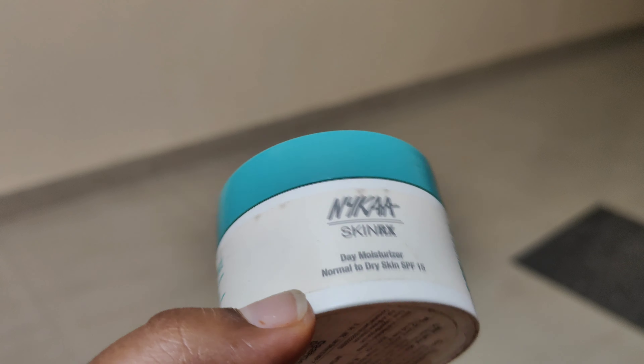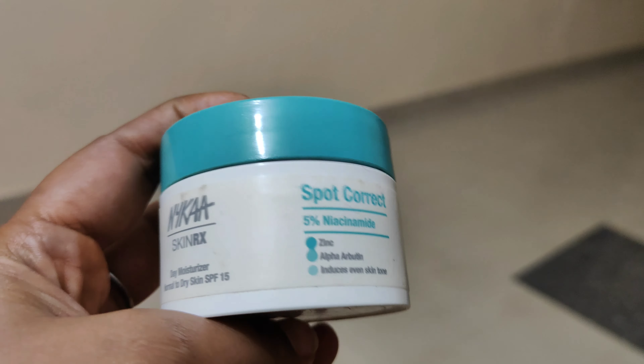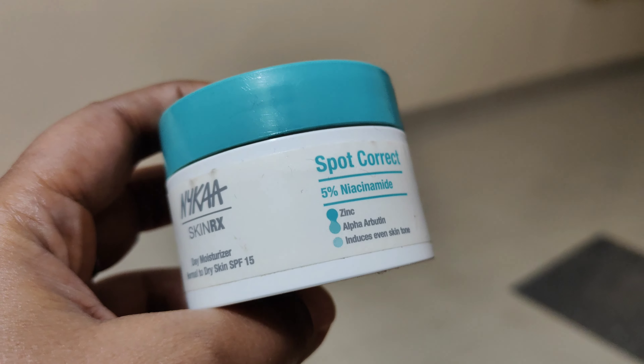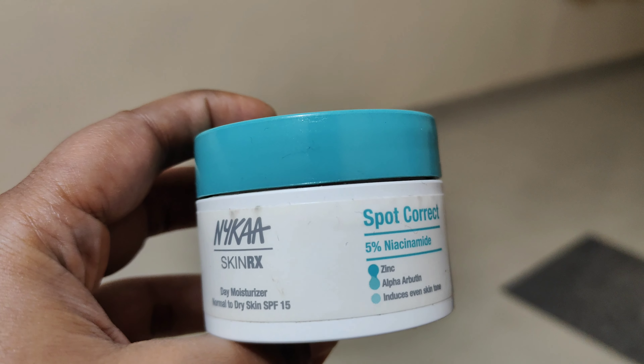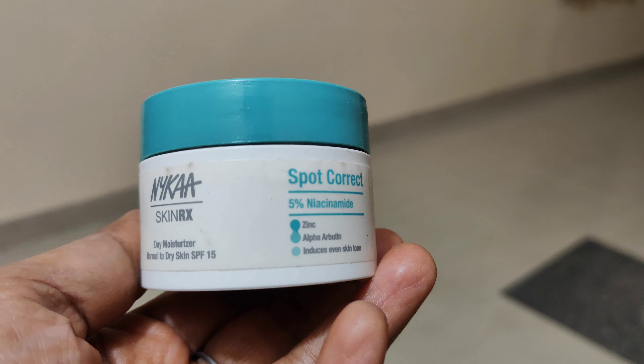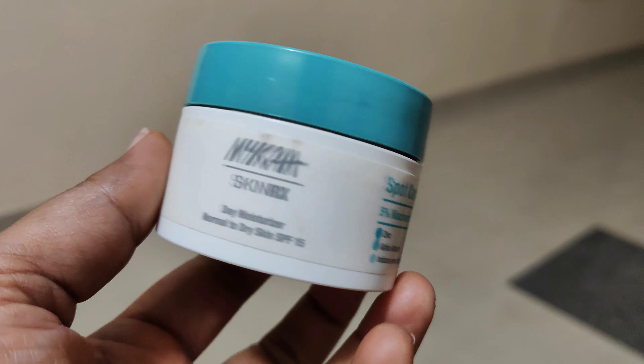If you go outside, you can layer up sunscreen which suits you. This is a bit expensive, but in Nyka products there are a lot of discounts — sometimes there are buy one get one offers. I have also used a Vitamin C variant, which is good. It helps to reduce dark spots for me.